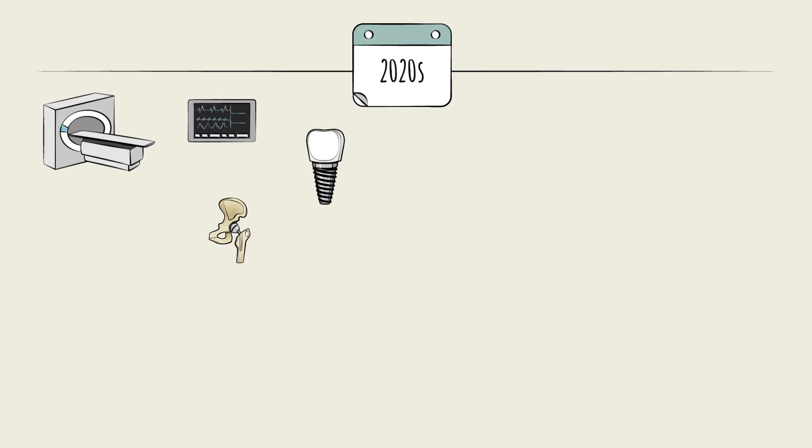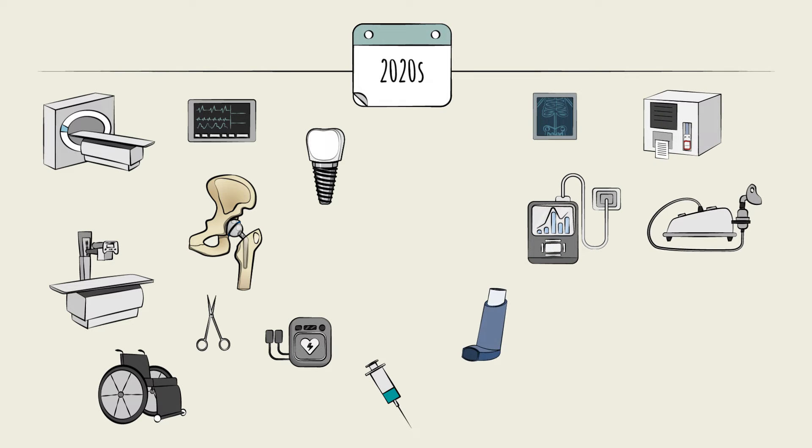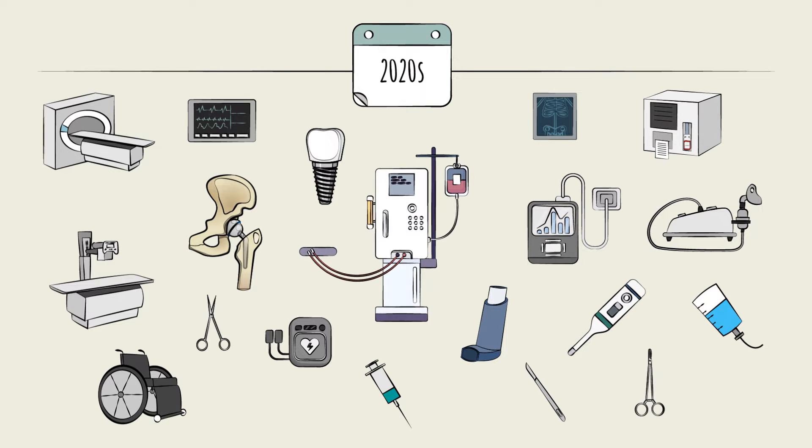Medical devices have always been an essential part of the healthcare ecosystem, but what they look like and how they are used have evolved over thousands of years. Let's go back in time.